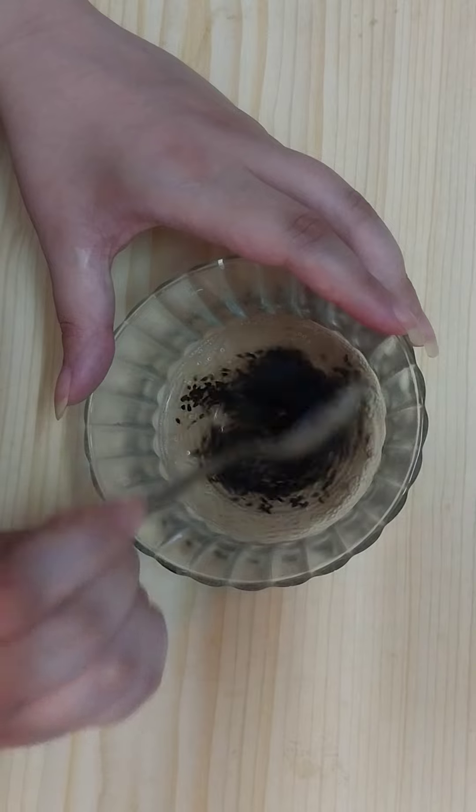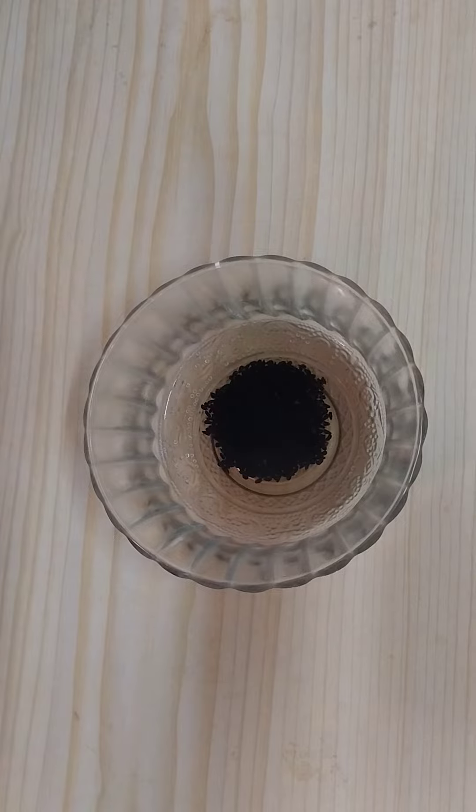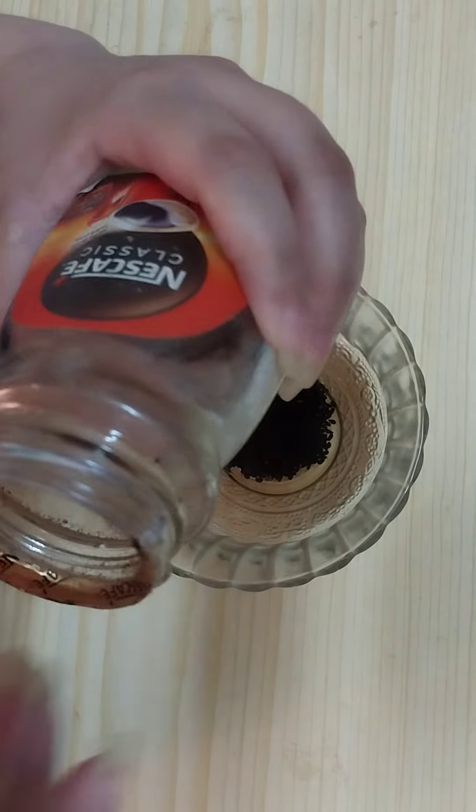Stir until you find the water color has changed. Then add one teaspoon of instant coffee on it.